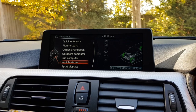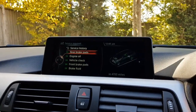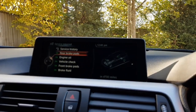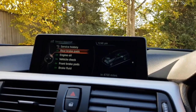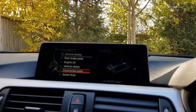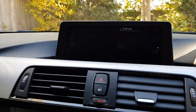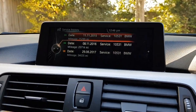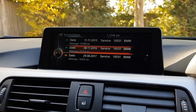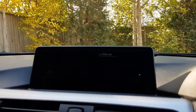In terms of vehicle status, we have flat tyre warning indicators and electronic measurements for oils. Coming through to the servicing screen, nothing is due for quite some time. Rear brake pads aren't needed until 4,700 miles, engine oil is not due until September 2020 or 18,000 miles, vehicle checks are the same around 2020, front brake pads at 19,000 miles, and brake fluid service not due until September 2020. The service history screen shows that BMW services have been carried out at the right times — brake fluid at 25,000 miles and a major service at 35,000 miles.